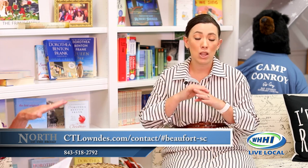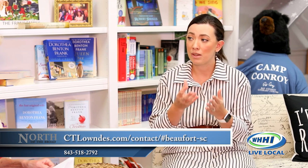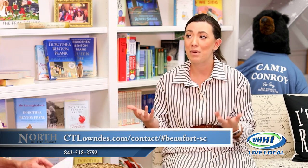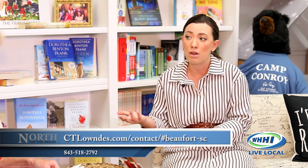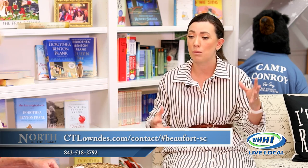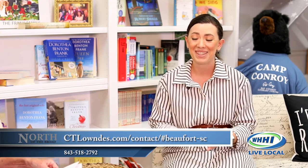If we have a large storm with lots of damage, claims adjusters are going to prioritize the most catastrophic losses first and work backwards from there. So if you have a tree that fell on your porch but you can still live in your house, that's different from someone whose roof is completely off and the home is unlivable. It can vary quite a bit.